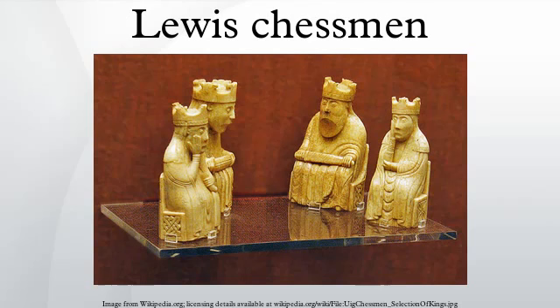When found, the hoard contained 93 artifacts: 78 chess pieces, 14 tabermen, and one belt buckle. Today, 82 pieces are owned and usually exhibited by the British Museum in London, and the remaining 11 are at the National Museum of Scotland in Edinburgh.